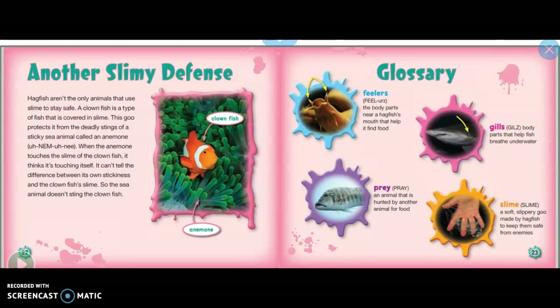Another slimy defense: hagfish aren't the only animals that use slime to stay safe. A clownfish is a type of fish covered in slime. This goo protects it from the deadly stings of a sticky sea animal called an anemone.